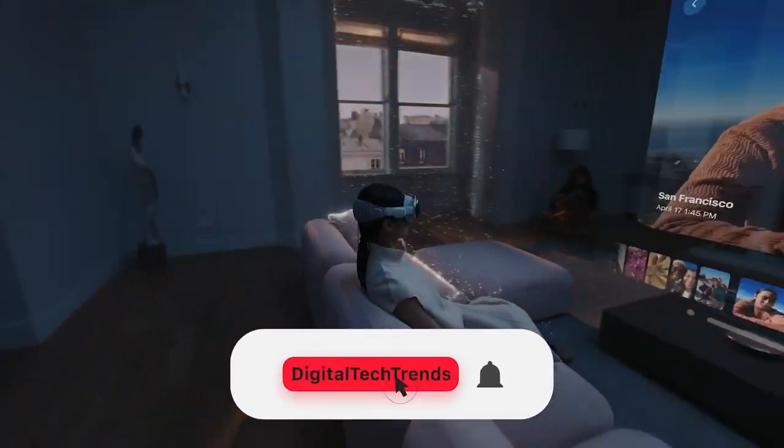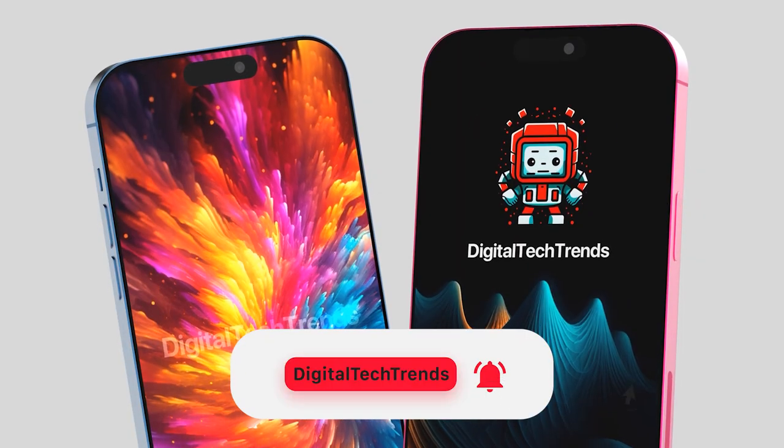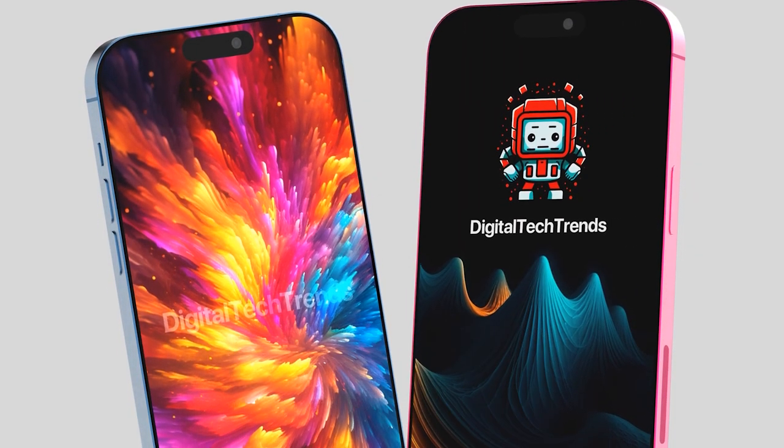But before we dive in, make sure you hit that subscribe button and turn on notifications so you won't miss any of our latest updates.